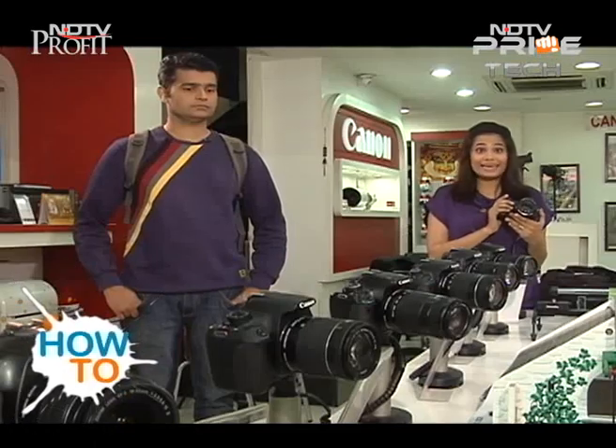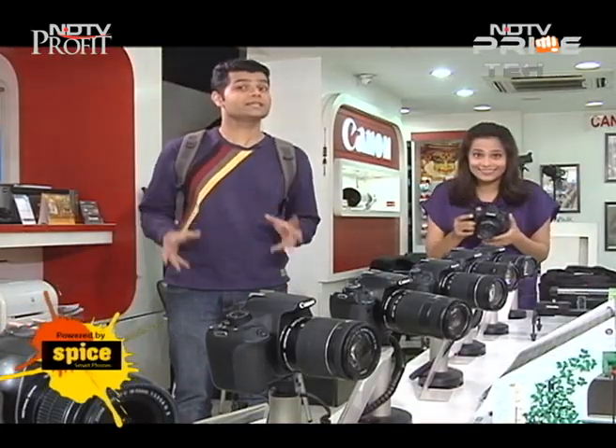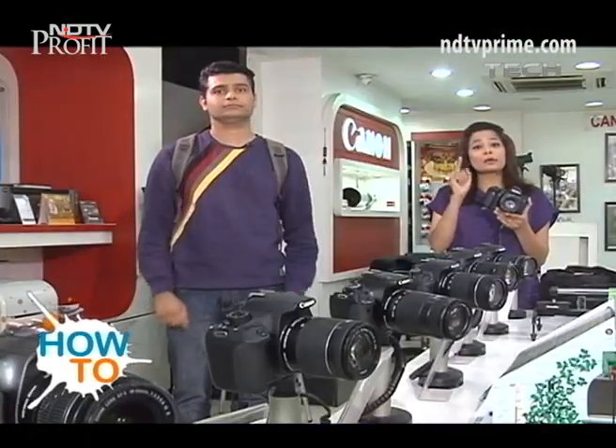I just realized the camera that I'm holding is worth 1,60,000 something. Good point, and that's our first point. When you go out buying your first DSLR, the first thing you need to be aware of is: not have a heart attack looking at the prices. What is your budget?